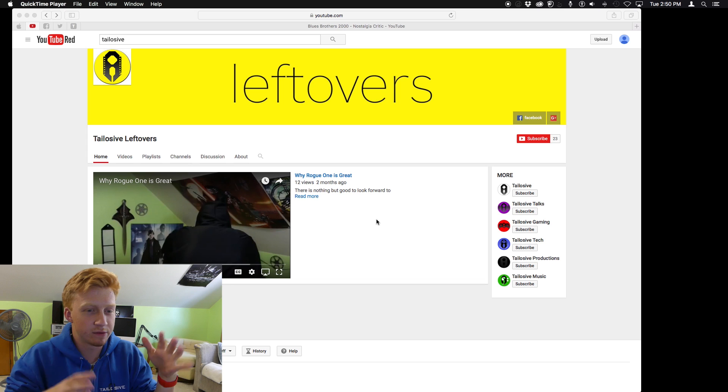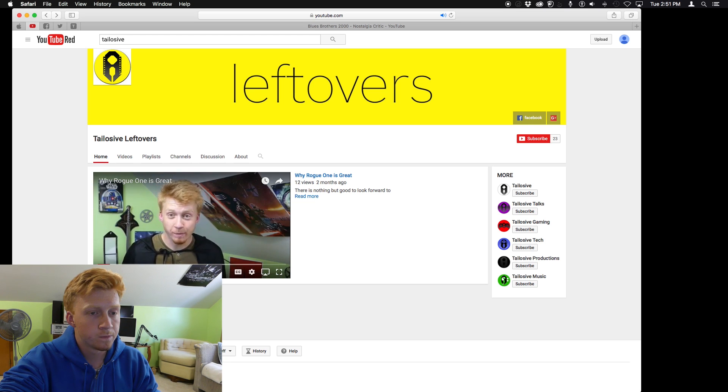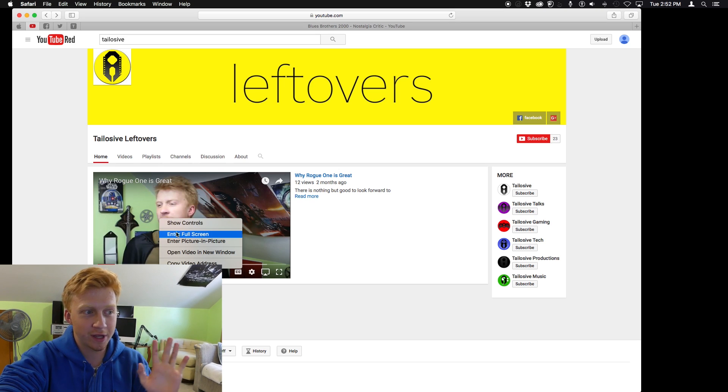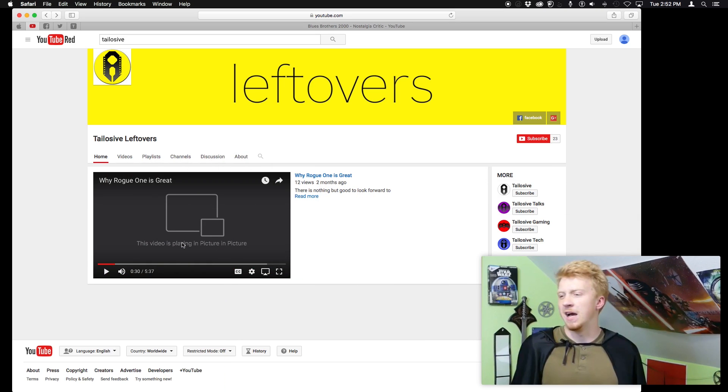Right here we have this random YouTube channel I just happened to click on to use as an example — Delosive Leftovers — looks like a movie review channel. So let's pretend you're watching any YouTube video ever. Here's one called 'Why Rogue One is Great.' Here's the trick: you double right-click that video anywhere, hit enter, picture-in-picture — boom — it pulls itself out of the browser.